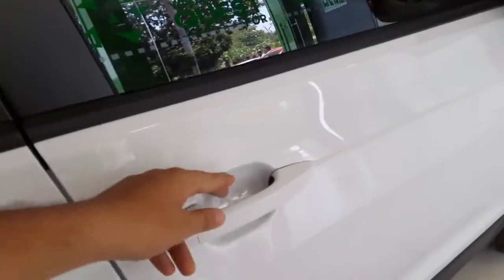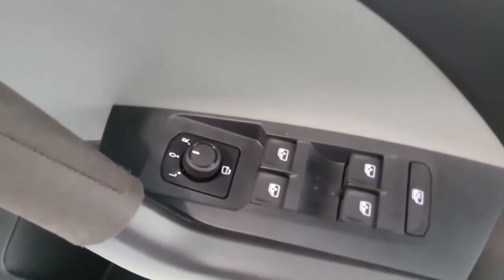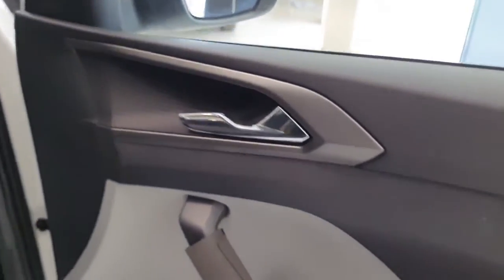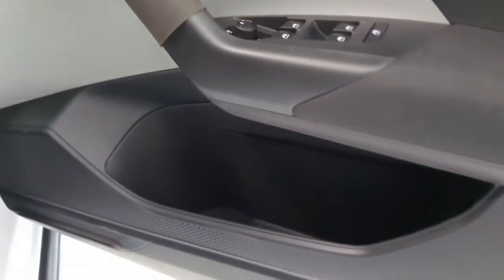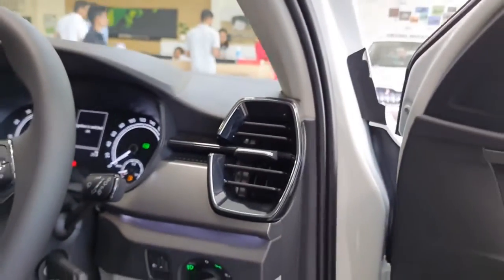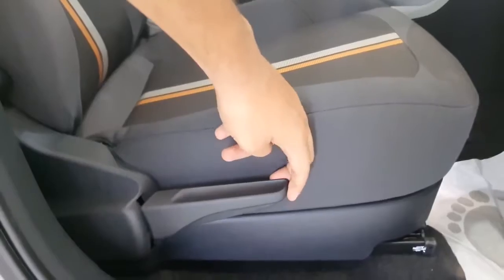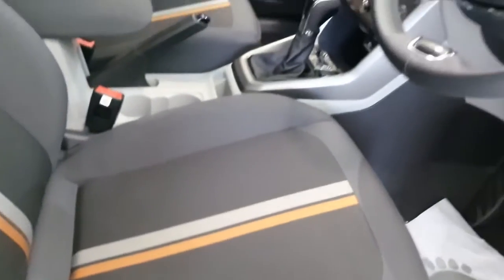On the driver's side door, you get controls for all four power windows with one-touch up and down feature only on the driver's side, controls for ORVM, a chrome-finish interior door handle, fabric finish on the door, space for a one-liter bottle and additional storage, and controls for headlight, fog lamp, and headlight leveler. The seats come with manual adjustment for both reach and height, with fabric finish and an orange-and-white strip in the center.